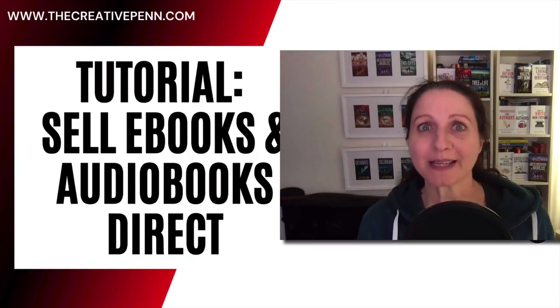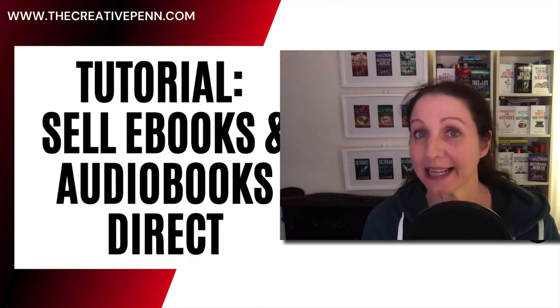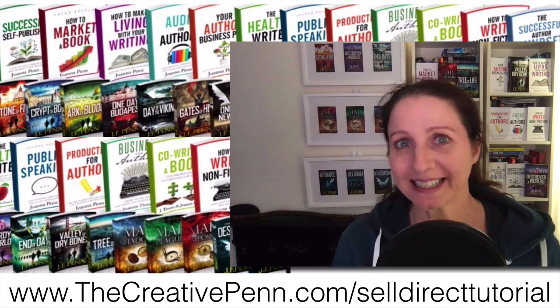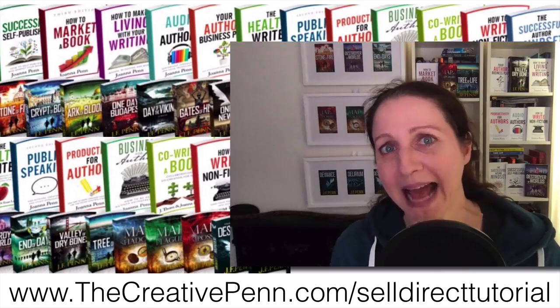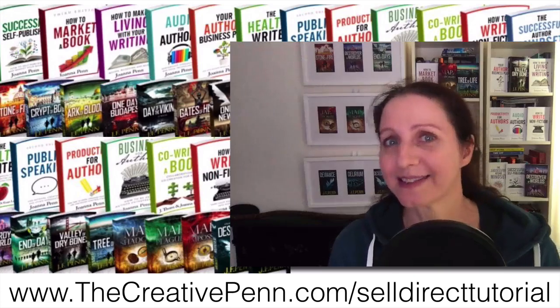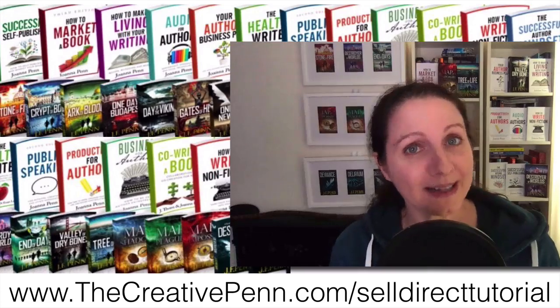Hello creatives, I'm Joanna Penn and this is a tutorial on how to sell ebooks and audiobooks direct to your audience. I write non-fiction as Joanna Penn and thrillers and dark fantasy as J.F. Penn, and I've been selling direct for about a decade through various technological solutions, and I'm going to show you what I'm currently using.